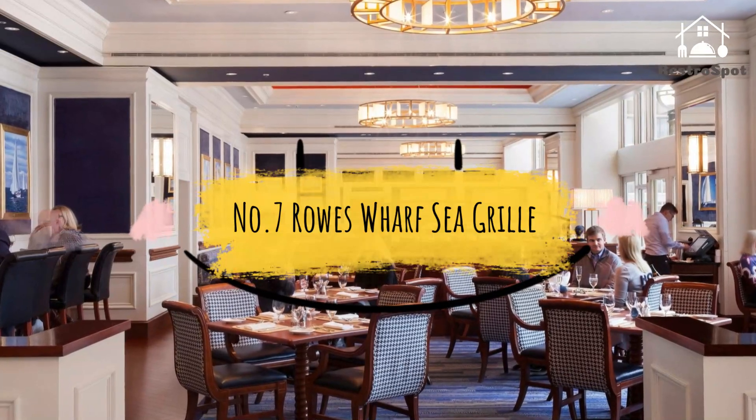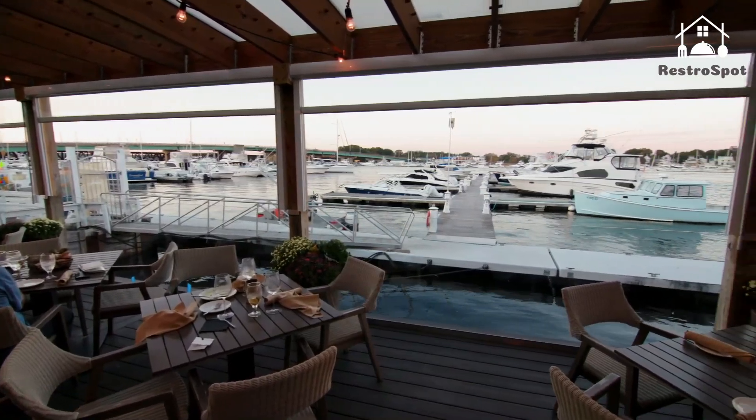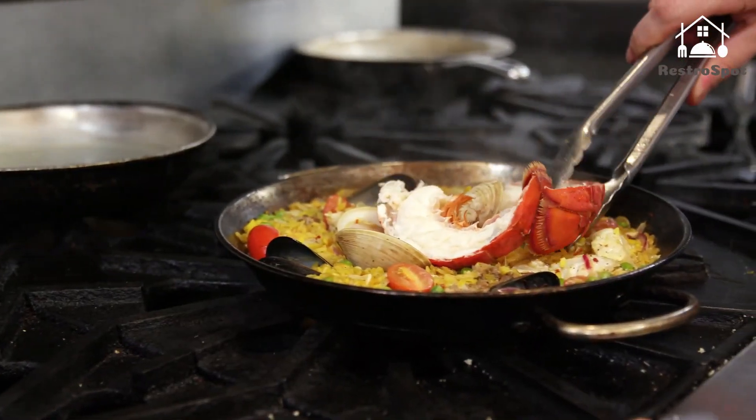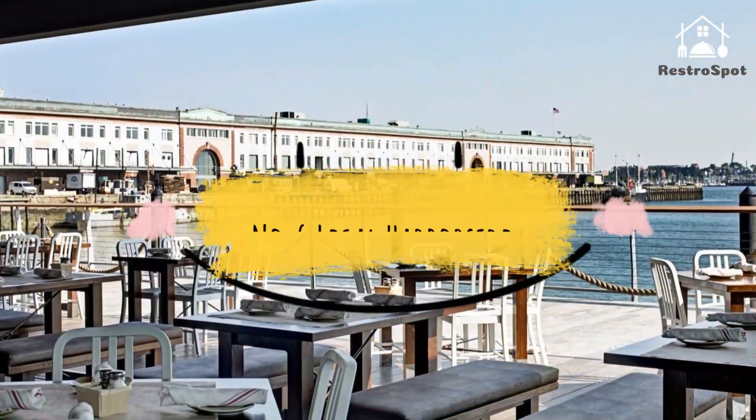Number 7: Rose Wharf Sea Grill. This classy yet casual spot serves fresh, inventive seafood dishes year-round from its Boston Harbor Hotel kitchen. As the name implies, it's located right on Rose Wharf, where its seasonal patio sits right on the water.